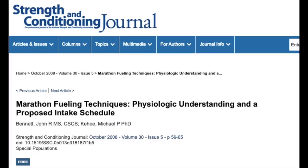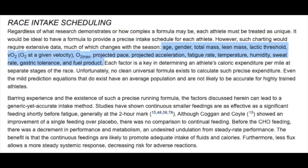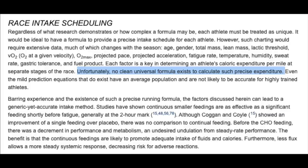I want to stress that this is my own personal nutrition plan for this race and it won't necessarily work for everyone. Everyone has different calorie, sodium, and fluid needs during racing, which makes giving universal recommendations hard. A study on marathon fueling techniques stated that regardless of what research demonstrates, each athlete must be treated as unique — age, gender, total mass, lean mass, lactate threshold, VO2 max, projected pace, fatigue rate, temperature, humidity, sweat rate, gastric tolerance, and fuel product all affect fueling needs. No clear universal formula exists. The biggest thing is to experiment before your big race.